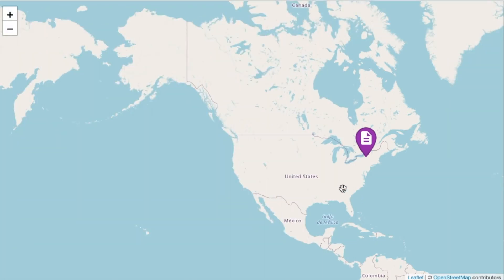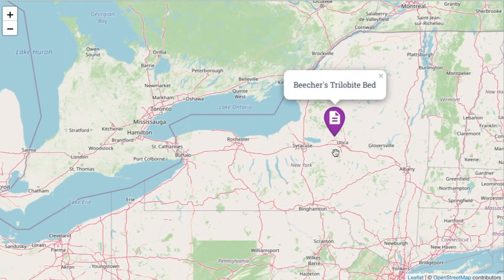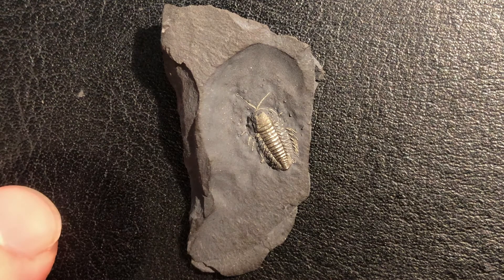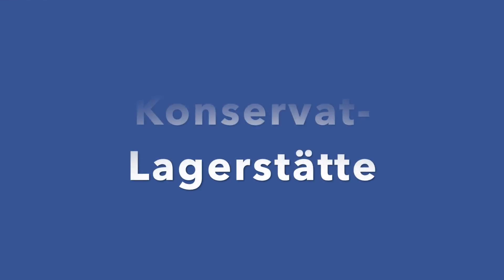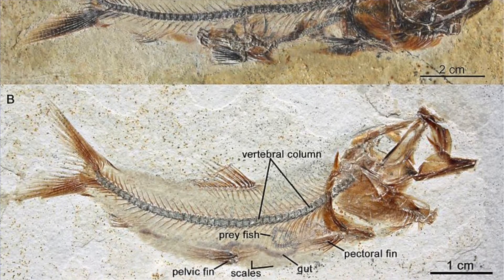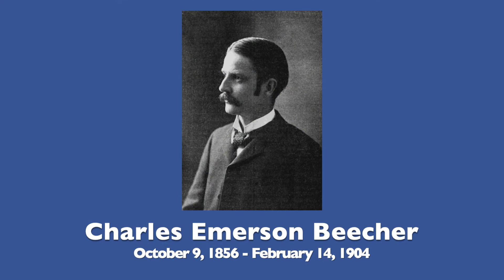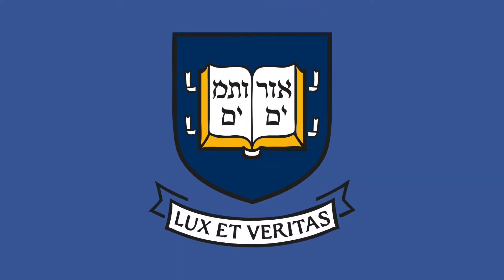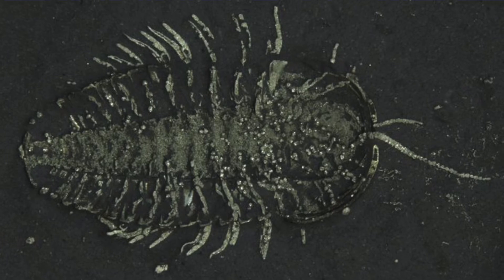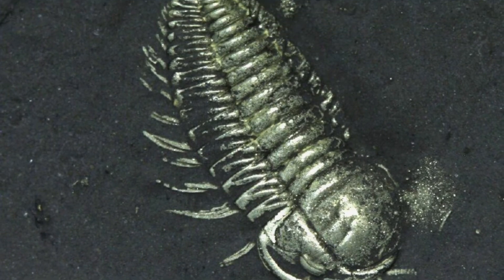Around the world, there are only around half a dozen places where these pyritized trilobites can be found. The most well-known is the Beecher's trilobite bed in New York, which is near where this trilobite was found. A place like the Beecher's trilobite bed is considered a Konservat-Lagerstätte — a term that literally means 'conservation storage place,' used to refer to a deposit known for exceptional or near-perfect preservation of fossils. It was named after Charles Emerson Beecher, a paleontologist at Yale University, who excavated and prepared trilobites from this area from 1893 to 1895 and conducted extensive studies on trilobite anatomy.